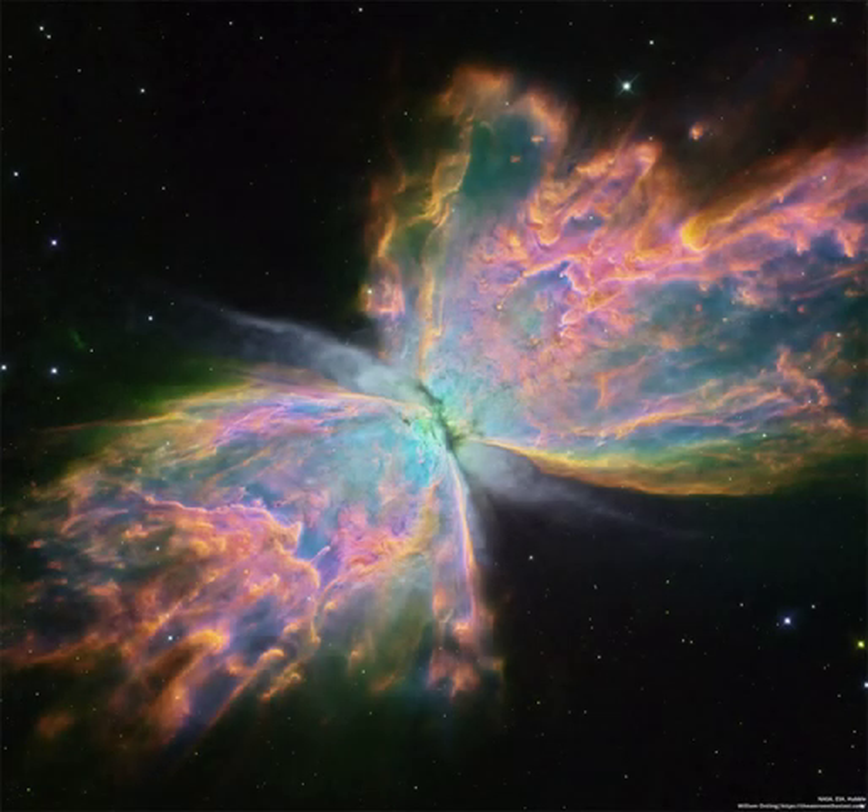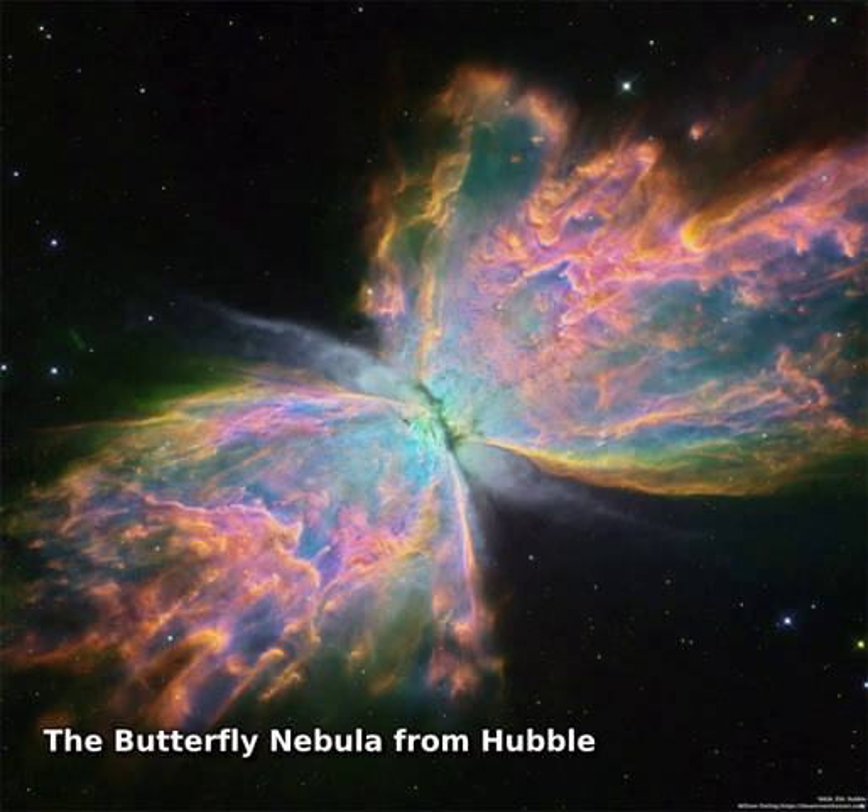Stars can make beautiful patterns as they age, sometimes similar to flowers or insects. NGC 6302, the Butterfly Nebula, is a notable example.